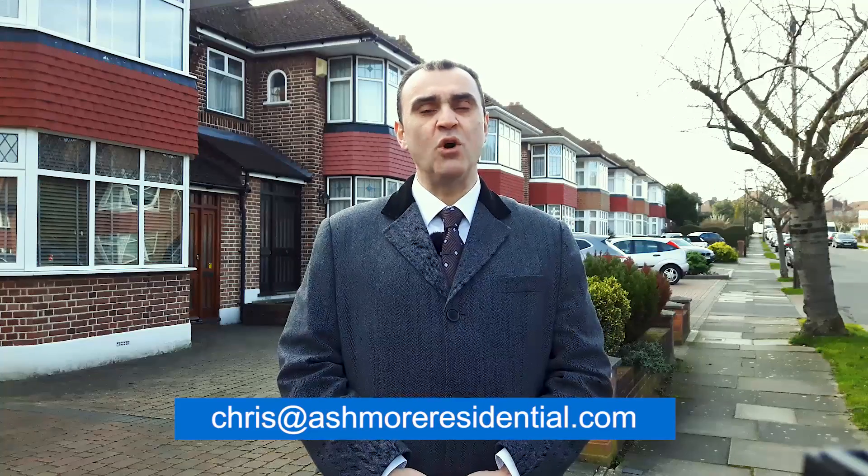If you'd like to know more about Overton Road, or if your street hasn't been featured in this series, you can email me at chris@ashmoreresidential.com or leave your comments below. Share the video with anyone who may find it interesting and informative, and join me again soon to see if your road comes in at number eight.